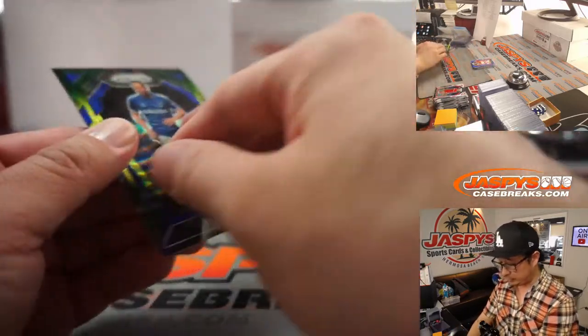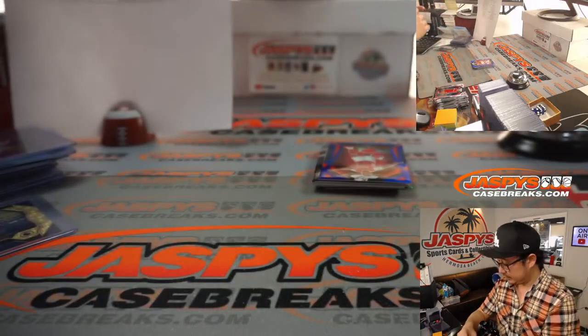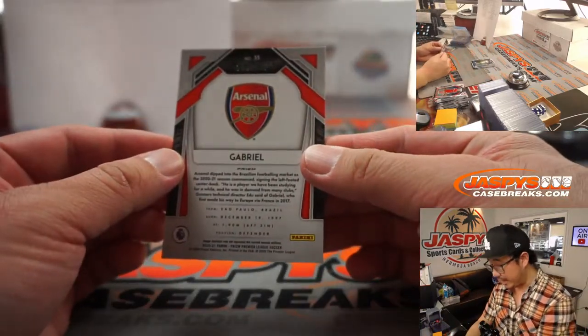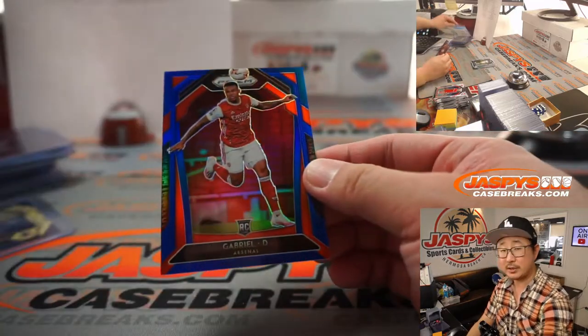We've got Gylfi Sigurdsson for Everton. We've got rookie blue Gabriel, 168 out of 199 for Arsenal — that's for Will.